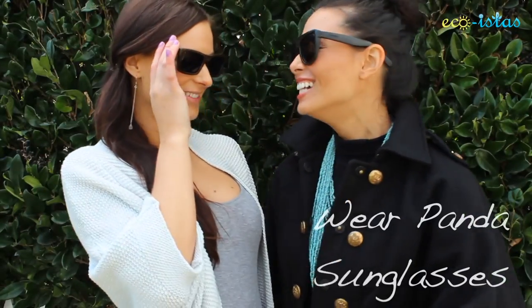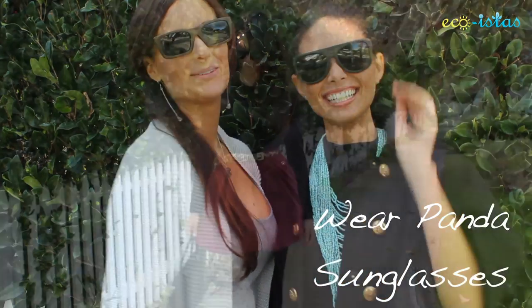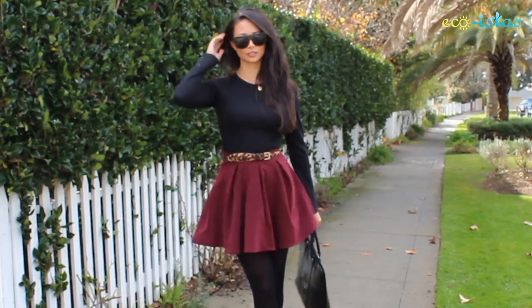Hey Ecoistas, it's product review time and we want to show off our Wear Panda sunglasses. Living in LA, people are all about fashion and style, and that is why we love our Wear Panda sunglasses because they are fashionable yet sustainable.